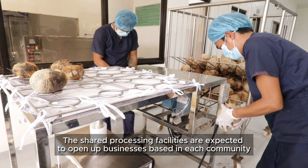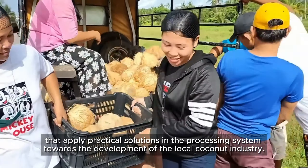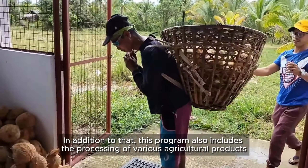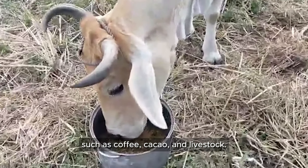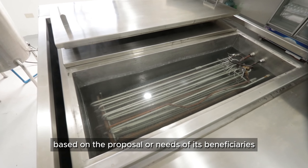The shared processing facilities are expected to open up businesses based in each community that apply practical solutions in the processing system toward the development of the local coconut industry. In addition, this program also includes the processing of various agricultural products such as coffee, cacao, and livestock. The facilities will have appropriate and quality machines and equipment based on the proposal or needs of its beneficiaries.